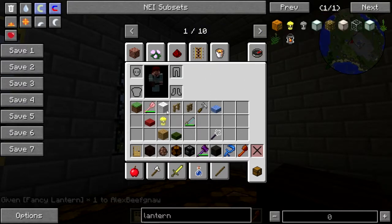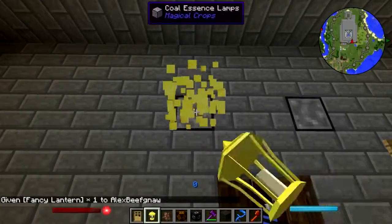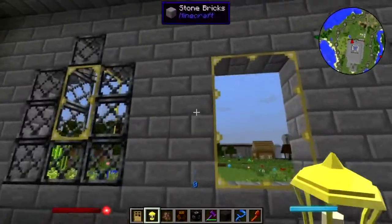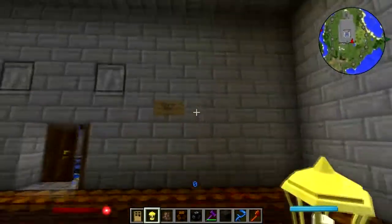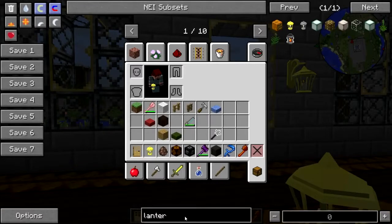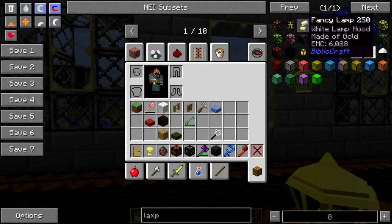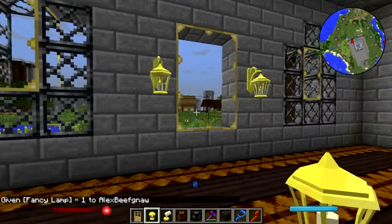I think for once we'll use the brass ones. Okay, where do we need lights? I'll just throw these around for now, we'll figure it out later. Actually, I think we will end up using the fancy lamps, because those are actually the kind of lamps you see hovering over pool tables.